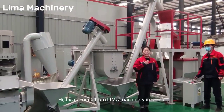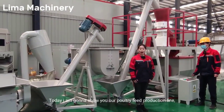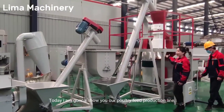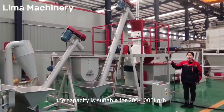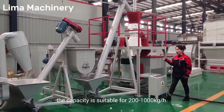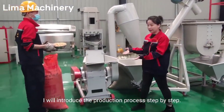Hi, this is Leona from Lima machinery in China. Today I'm going to show you our portrait feed production line. The capacity is suitable for 200 to 1000 kg per hour. I will introduce the production process step by step.